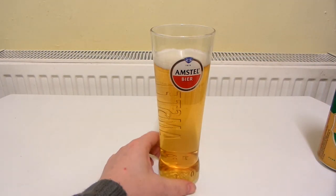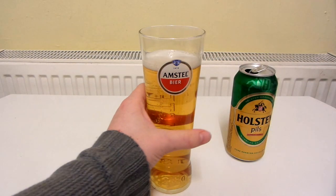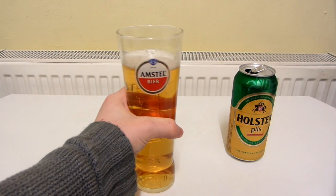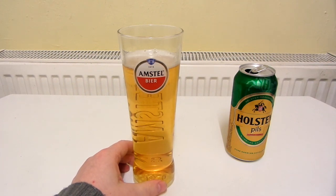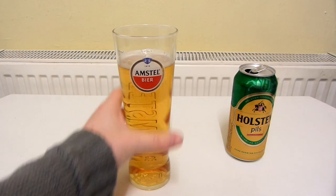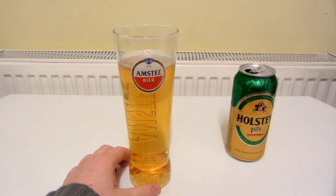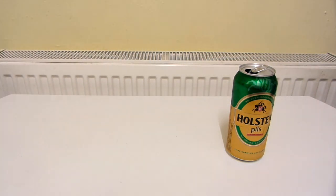So there we have it. It's a really nice golden colour. Let's see what the aroma is like. Hmm, quite nice. Smells like lager of course, but there's more to it. I think a lot of lagers don't have much aroma, but this has got a nice aroma. It's reminded me of a blonde beer a little bit — there's a slight flowery, perfumey aroma going on.